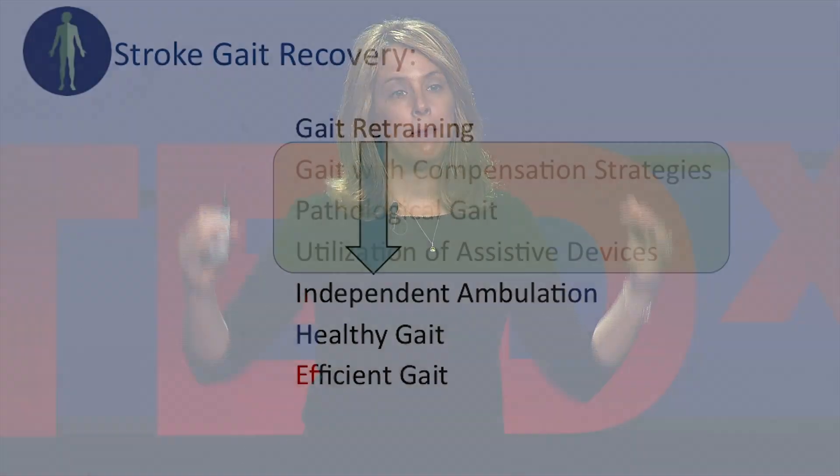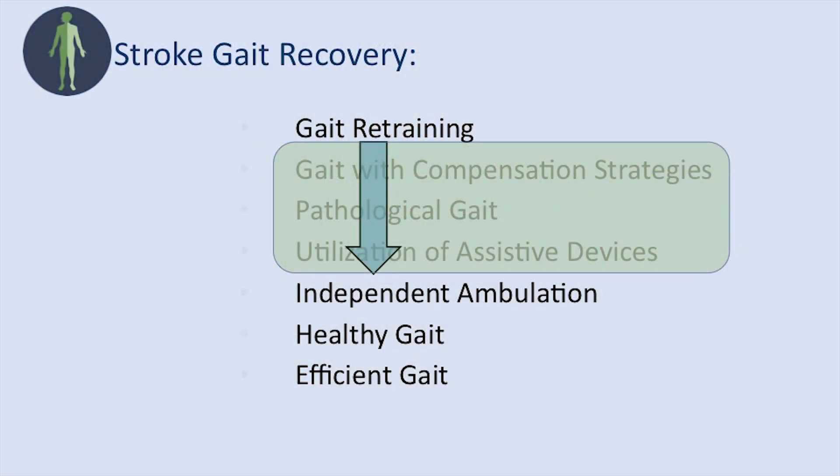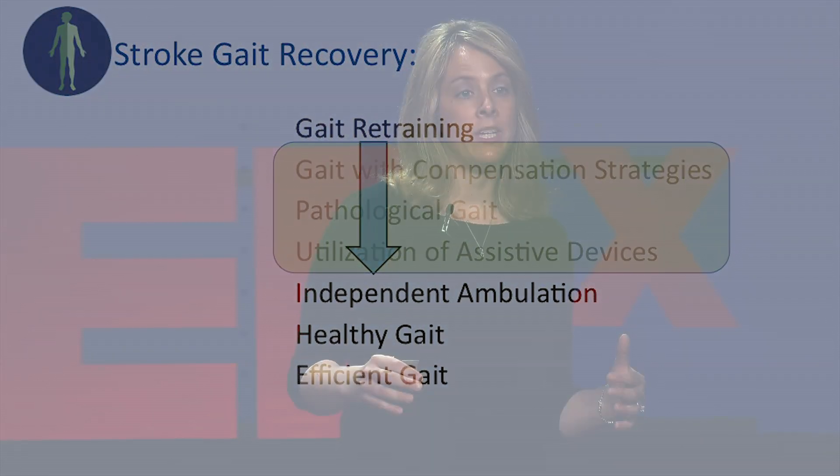What we want is to skip this phase or transition through it to get to independent ambulation, healthy gait, and efficient gait — which means access to all goods and services in the community and being able to do all the things you want to do. So how are we going to do this? In the last two years, we've been looking at rehabilitation robotics to help with the assistance of walking in the rehabilitation setting.